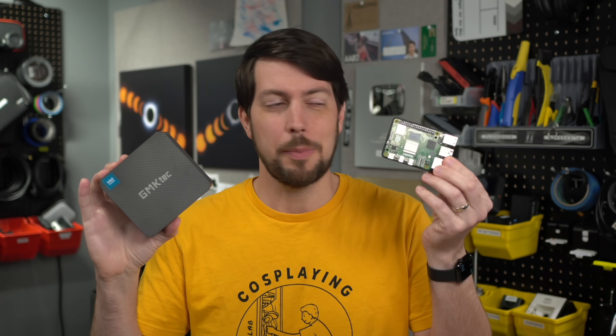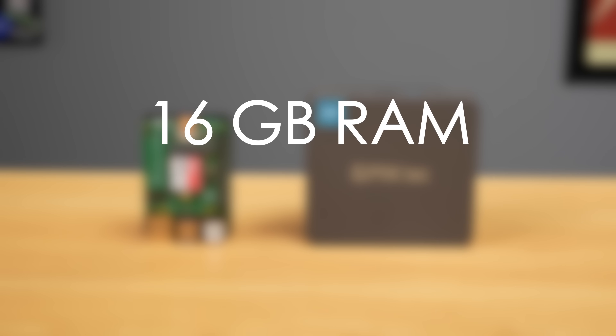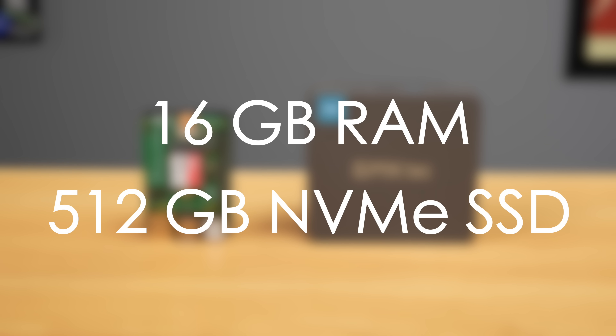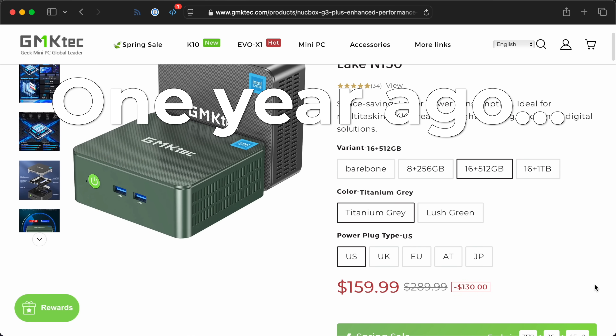Almost a year ago I asked the question: are tiny PCs like this, with Intel's N100 chip — or nowadays the N150 or even N200 chip — cheaper than a Raspberry Pi 5 if you put it with the same specs? So 16GB of RAM, 512GB NVMe SSD, case and cooler and all that kind of stuff. And a year ago, this was actually about $30 to $40 cheaper than a Pi 5 with the same specs.